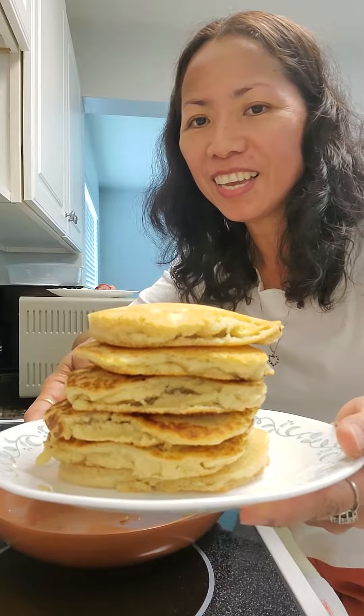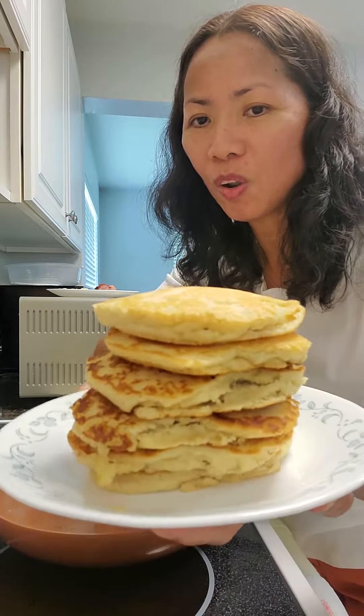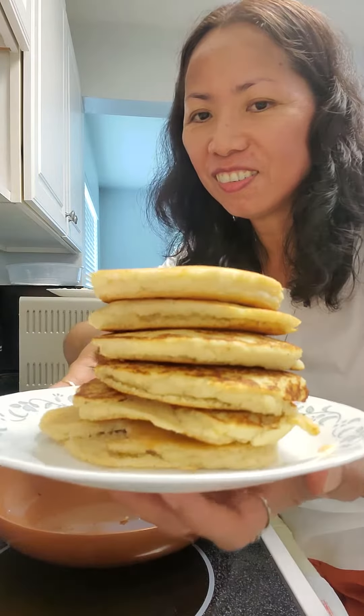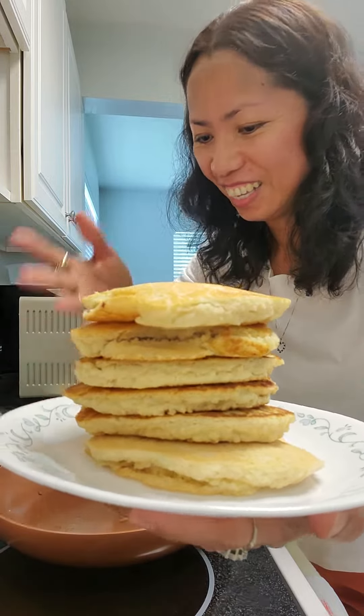They're not too big, they are small. Look at that — sweet, yummy!